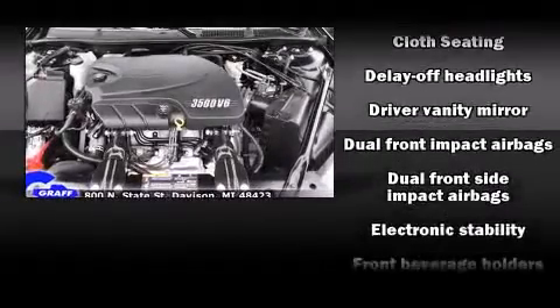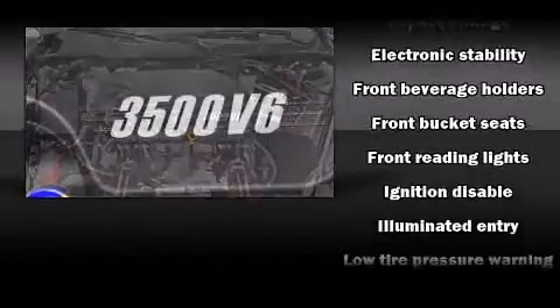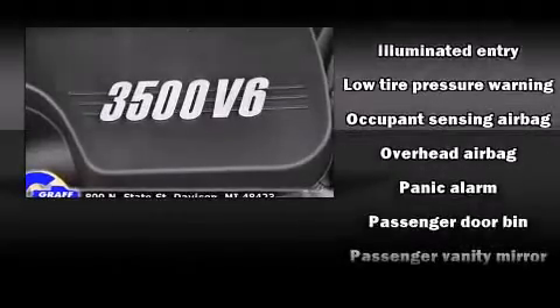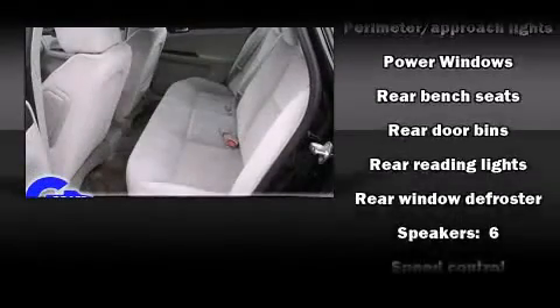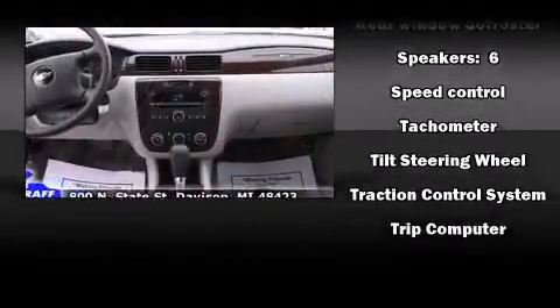Chevrolet ensures the safety and security of its passengers with equipment such as dual front impact airbags with occupant-sensing airbag, head curtain airbags, traction control, ignition disabling, and four-wheel disc brakes with ABS. This car was designed with safety in mind, allowing you to drive with even greater assurance.